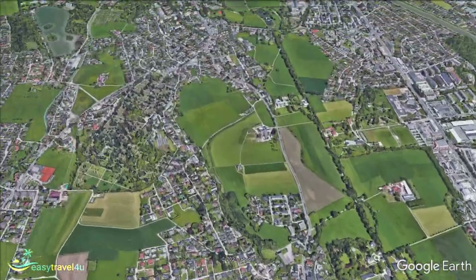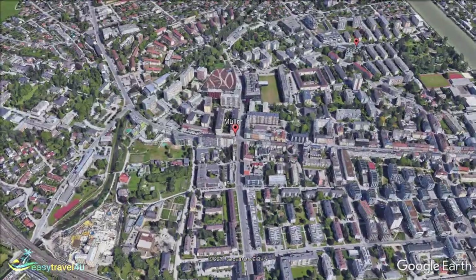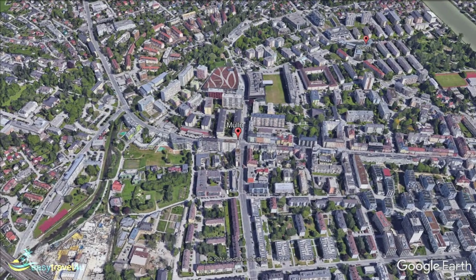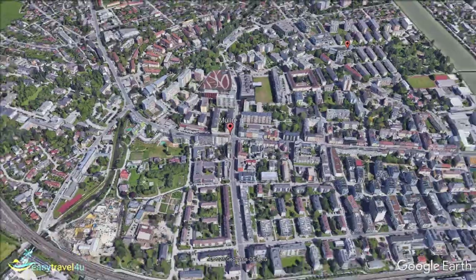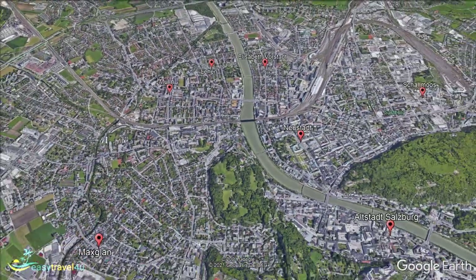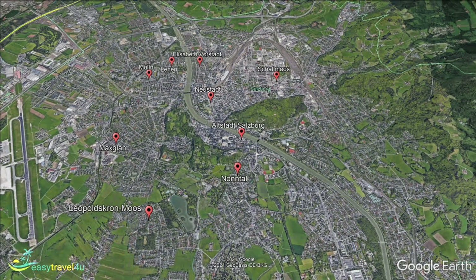Möln is located just to the north-west of Salzburg Altstadt and is believed to be the oldest suburb of a historic Salzburg fortress. Its name derives from the abundance of mills that used to be located in the area. Being located just outside the city centre, it provides easy access back in, while also being able to offer more affordable accommodation. This makes it a fabulous choice for anyone travelling on a budget.